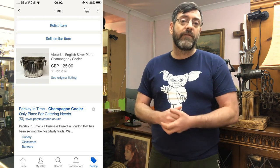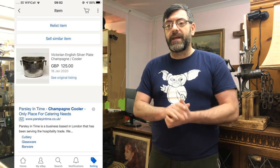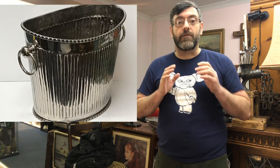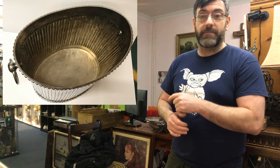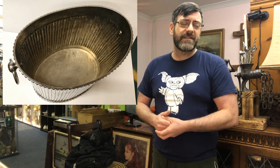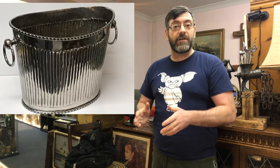My next item I had in the shop for two to three months and I was very disappointed. I purchased it in summertime and because of its size I didn't want to put it on the internet, so I put it in the shop thinking it would fly out. It's a late Victorian silver plate wine or champagne cooler — quite a large example in lovely condition. I paid 20 or 25 pounds for it in summer and just sold it for £125 — a really good profit. Once I listed it on eBay it sold within a week. In the shop it was priced at only £65–75, so eBay made me much more money.